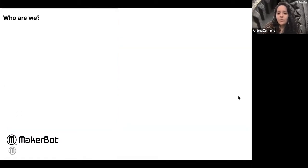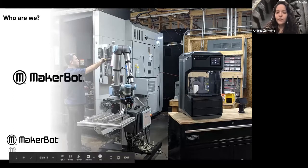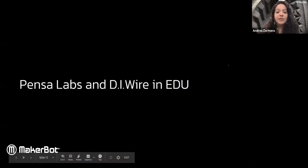This is showing how the Method printer is used in more industrial settings. Now I'm going to hand it off to Marco, who will tell us a little bit more about Pensa, Pensa Labs, the DIYr, and how they work in education with 3D printing.